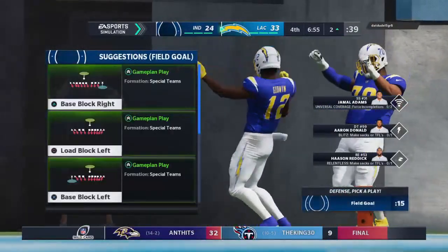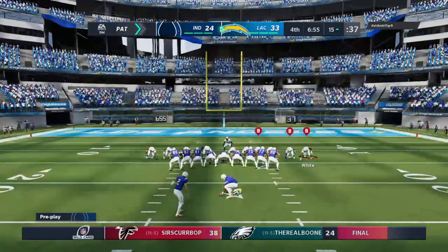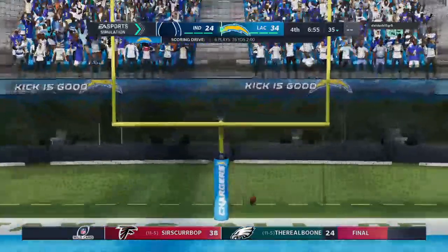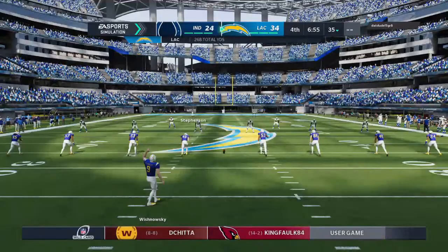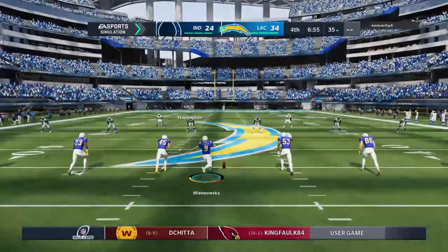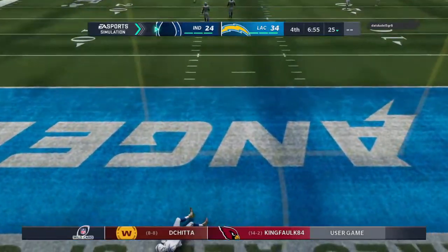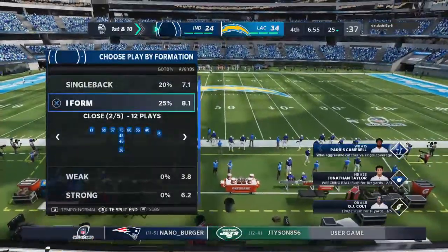Chris Godwin saving his best for the playoffs with his third touchdown of the game — the Chargers find a way to stretch their lead and take a 10-point advantage. Makes the score Chargers 34, Colts 24. Here is Wischnowski to boot it away following the touchdown. The Colts take over first and 10 at their own 25-yard line.